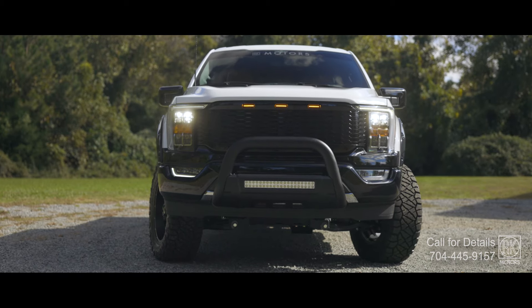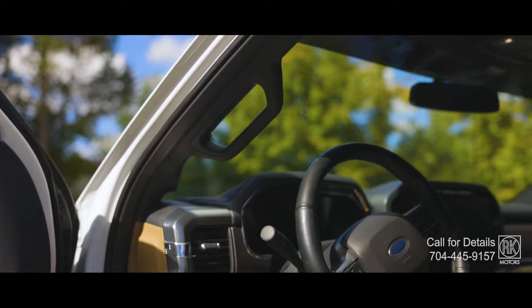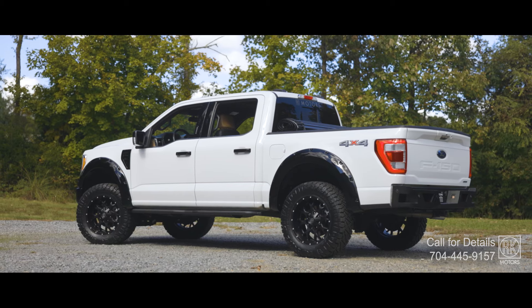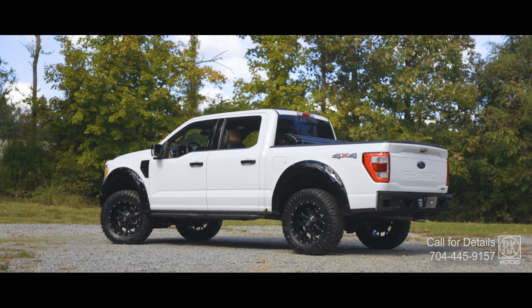Under the hood, the 3.5-liter V6 EcoBoost delivers both power and efficiency, while a Roush cold air intake boosts performance. Paired with a 10-speed automatic transmission and a Class 4 trailer hitch with smart trailer tow, this F-150 is as capable hauling heavy loads as it is ripping through dirt.